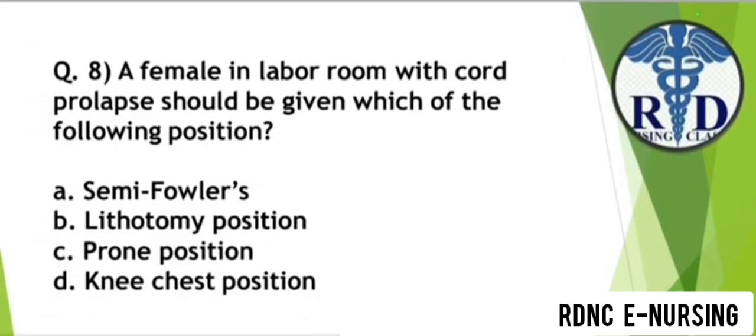Question 8. A female in a labour room with cord prolapse should be given which of the following position? Option A: Semi-Fowler's. Option B: Lithotomy position. Option C: Prawn position. Option D: Knee chest position. The correct answer is Option D — Knee chest position.